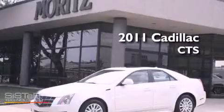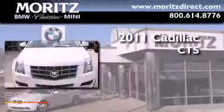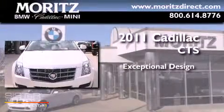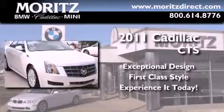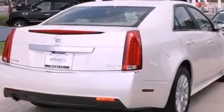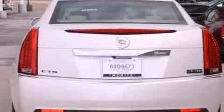This is a brand new 2011 Cadillac CTS. Its top features include a sunroof, a power driver's seat, a navigation system, an in-dash CD changer, interior wood trim accents, and 17-inch wheels.